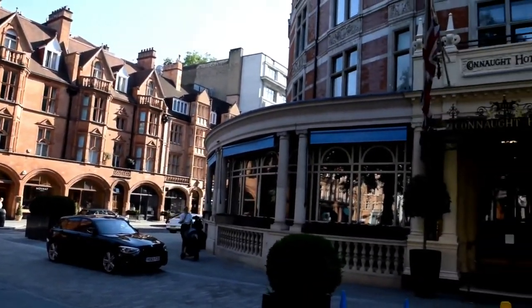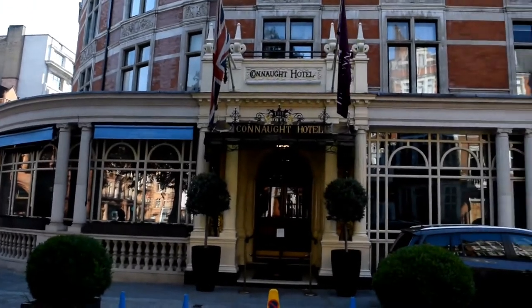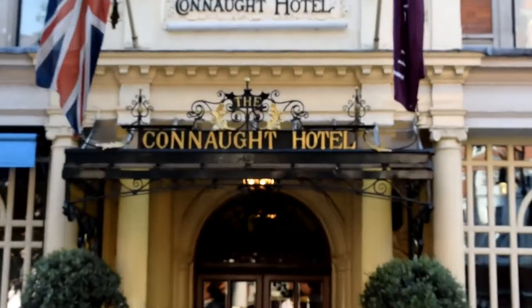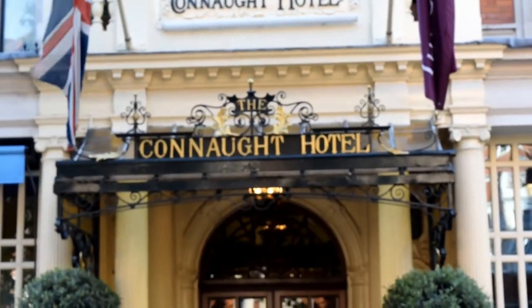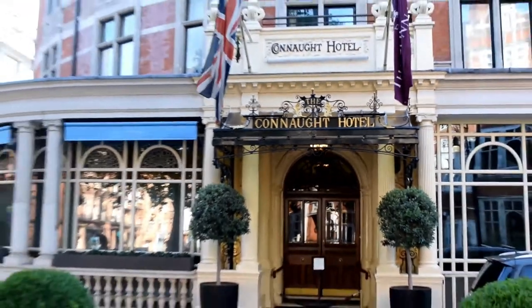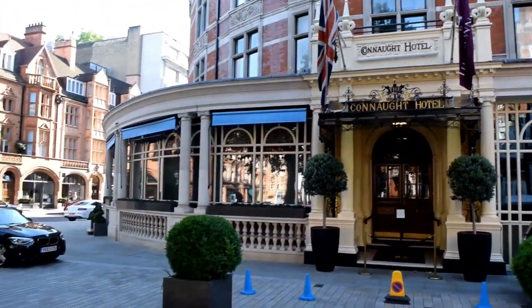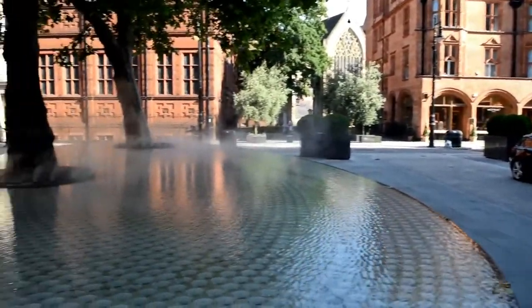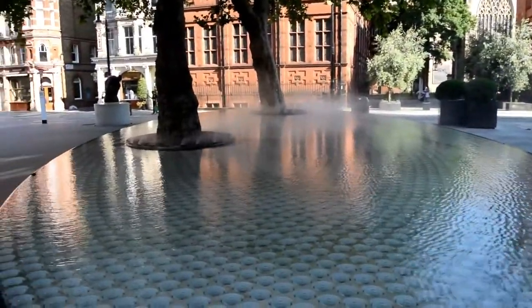The Connaught Hotel is located just to the south of Grosvenor Square, and the reason for this feature is because they wanted to enhance London's streets. The developers believed that it's not just about the buildings, but the living space between the buildings as well. They believe putting in features like this would lessen the volume of traffic and make it a much more pleasant place to be.